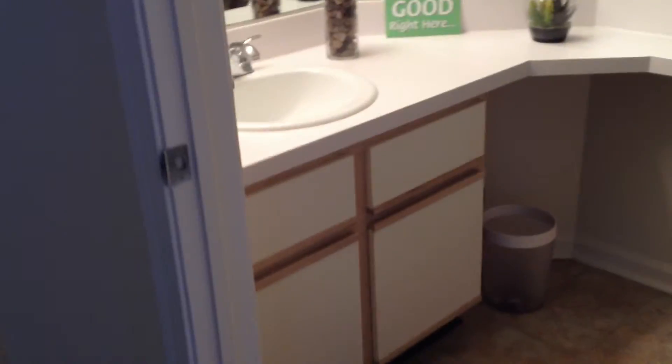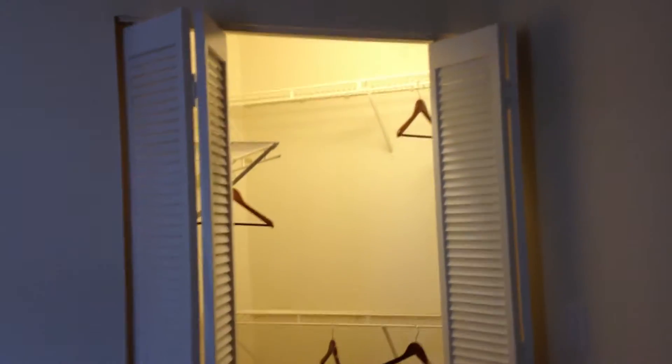Down the hall on the opposite side of the apartment you have your two guest bedrooms with the second bathroom. Very spacious and open. The first guest bedroom is very nicely spaced out. It has a nice size closet with lots of shelving.